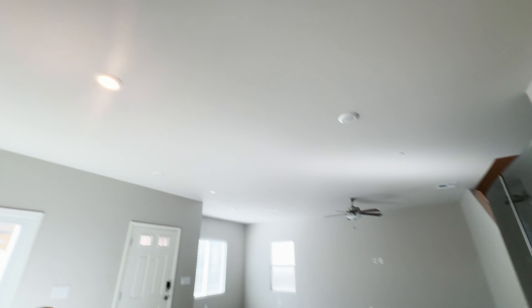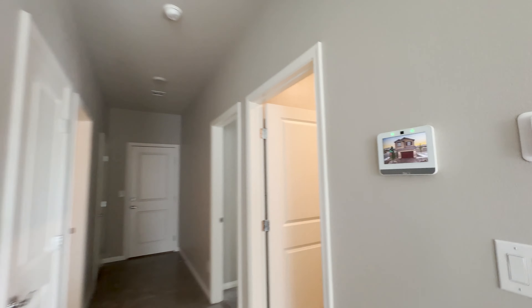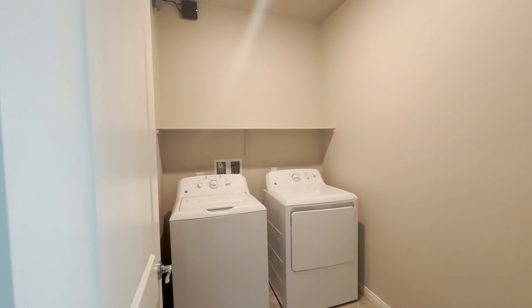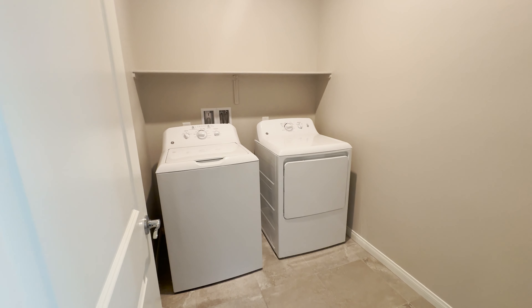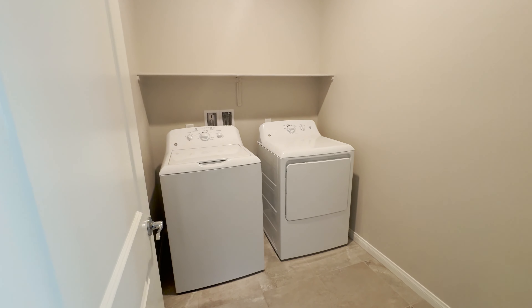I'm noticing you do have fire sprinklers in this property, which is a nice safety feature for your family. Ceiling fan here. And then the laundry room has a matching newer GE set.